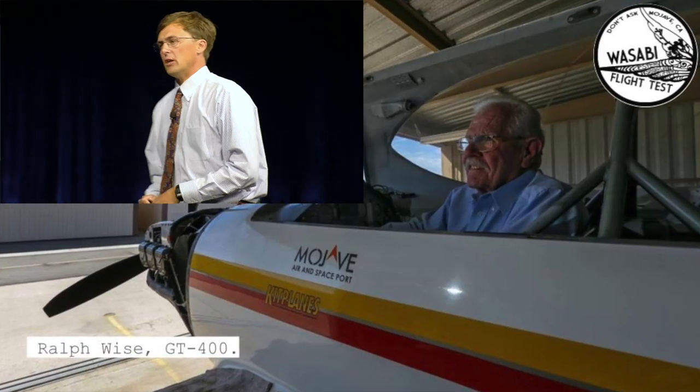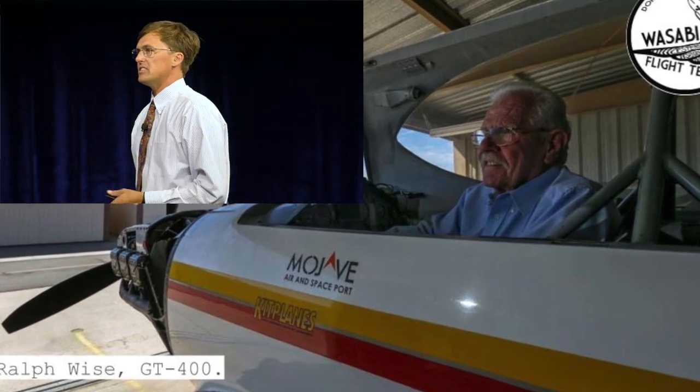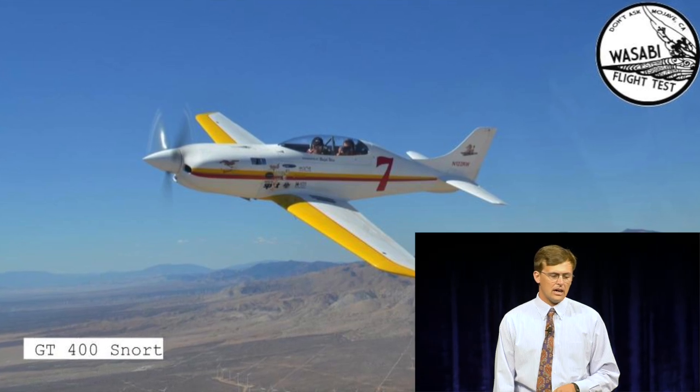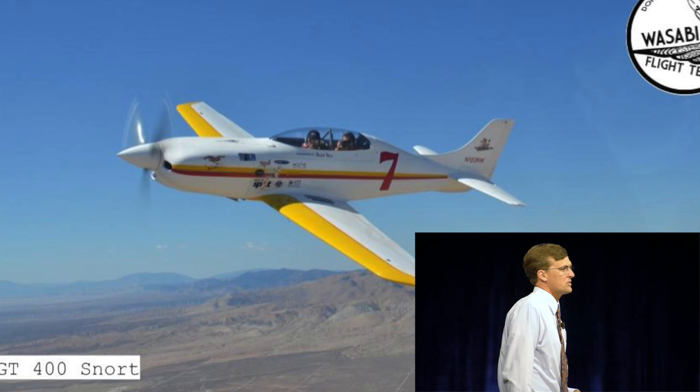Built by this man, Ralph Weiss, who's another home builder guy that I got a chance to work with a whole bunch and helped get me to where I am. In this photo, he's sitting in his home built — the sixth home he designed and built — for what is sort of now the sport class before there was a sport class at Reno.